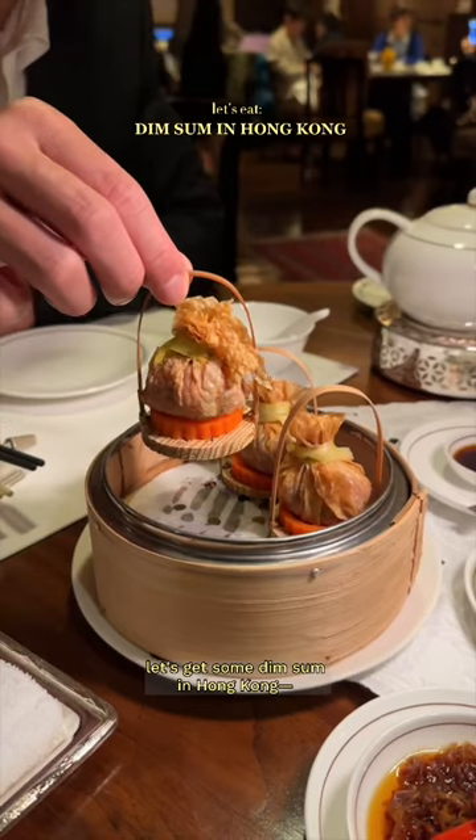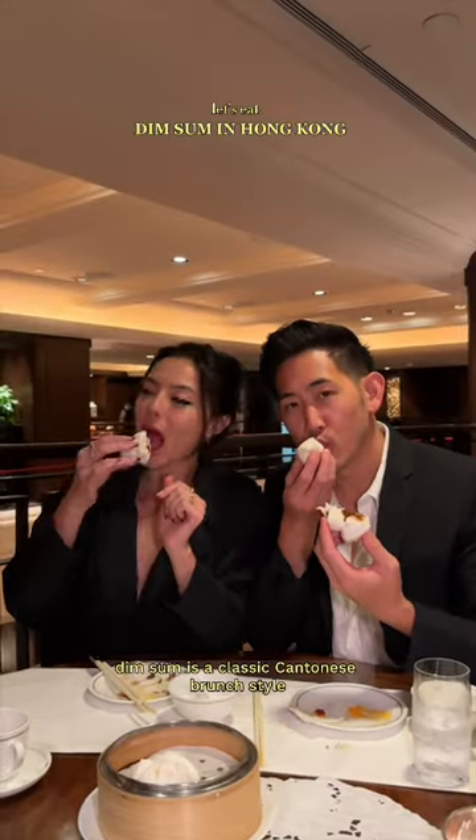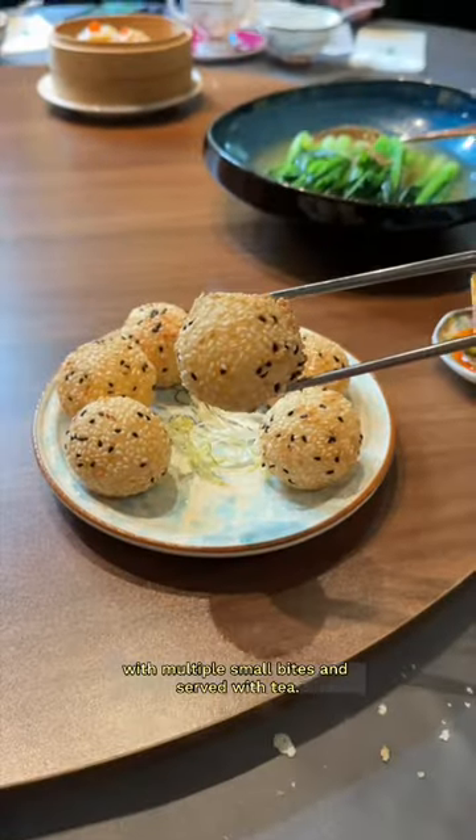Let's get some dim sum in Hong Kong. Dim sum is a classic Cantonese brunch style with multiple small bites, served with tea.